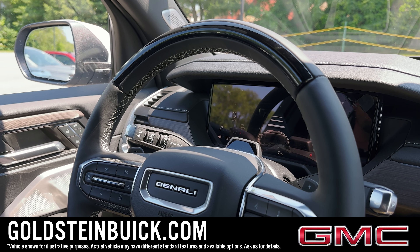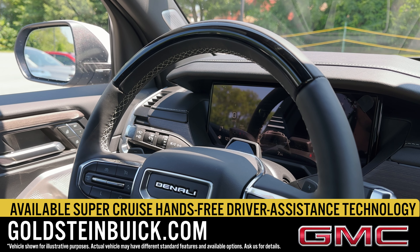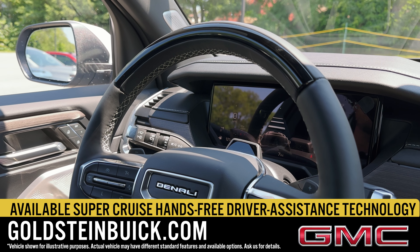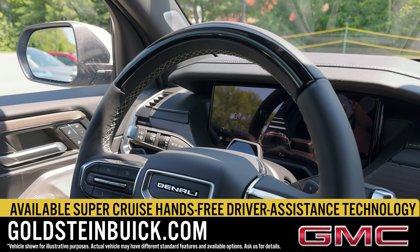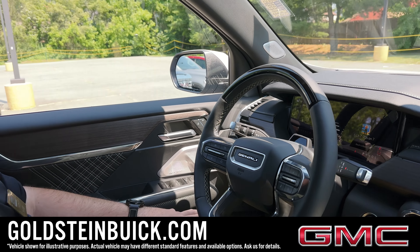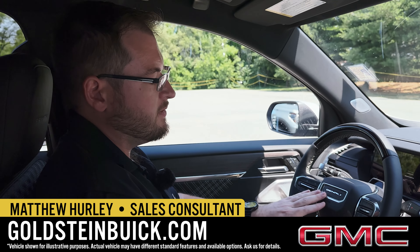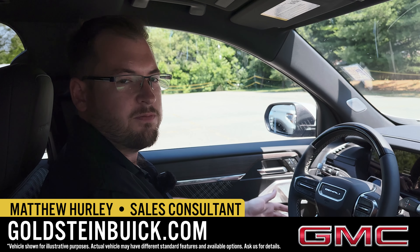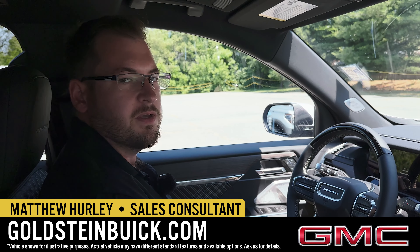Also new for 2024, all trims of the new Acadia have available SuperCruise. On those long highway drives, it can handle the steering, the gas, the brakes, and even pass for you as well. There's a lot of features to go over in these new 2024 Acadias, especially a Denali like this. We'd love to answer all your questions when you're here for a test drive at Goldstein Buick GMC in Albany, New York.